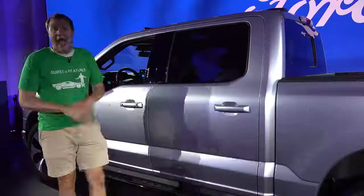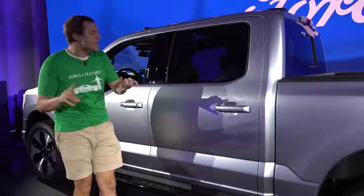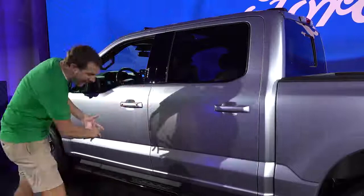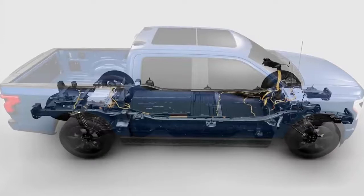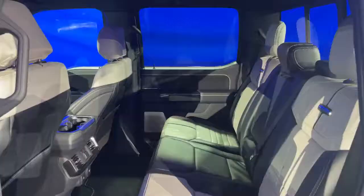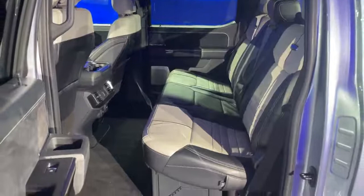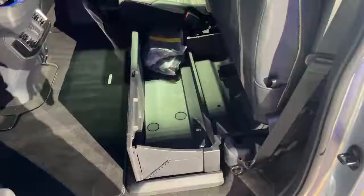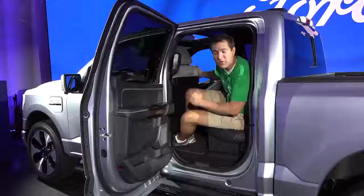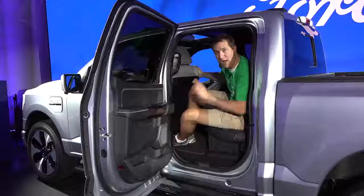Moving inside the F-150 Lightning, the thing that surprised me most is that the interior dimensions are the same as the regular F-150. That's a big deal because the entire battery lives under the truck — you'd think it would steal some interior space, but it doesn't. There's a lot of rear seat room, just like a regular F-150 SuperCrew, and you can haul adults comfortably. The under-seat storage system with its rails is still there too — the battery doesn't eat that either.